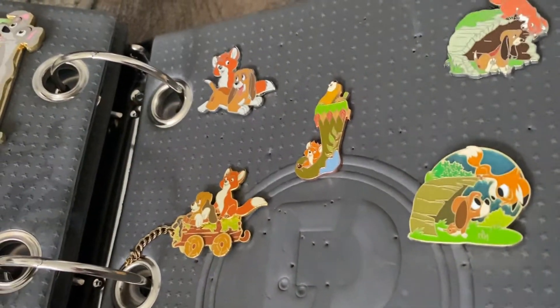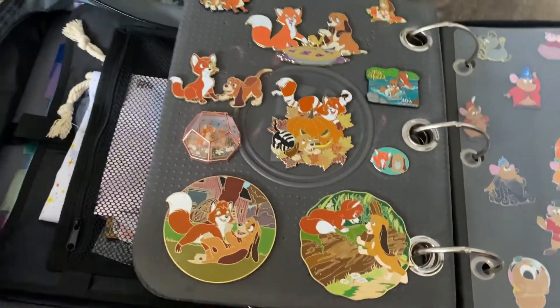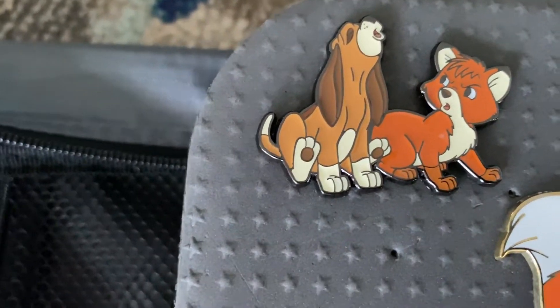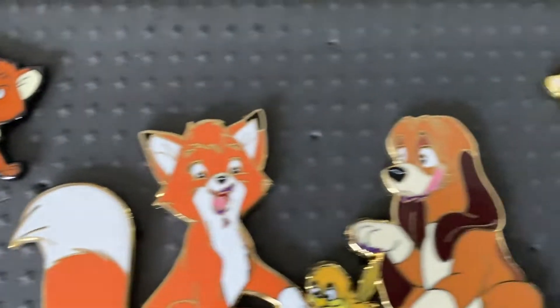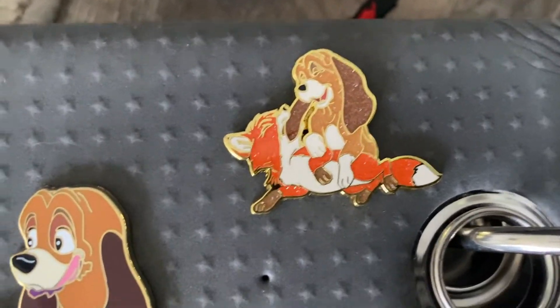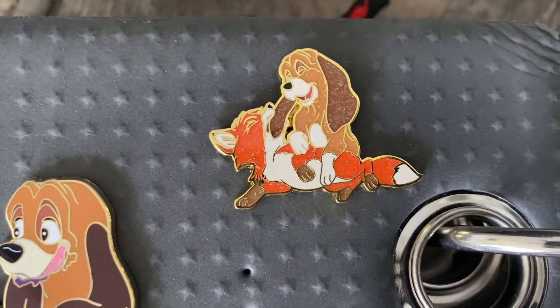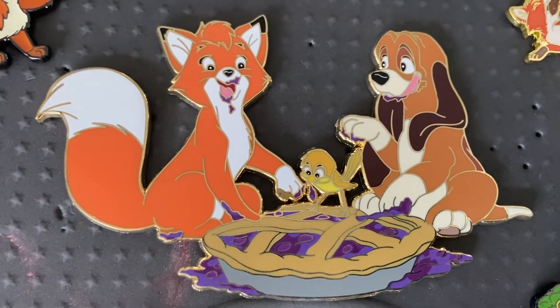I have more Todd and Copper pins coming in the mail, so they'll be filling up very soon. Here is page two. Up here is another Loungefly pin — love their expressions so much. And this is another pin — love the sparkliness on it. This is from a Loungefly pin set they released for Fox and the Hound.